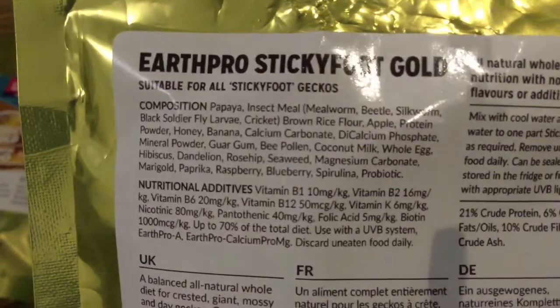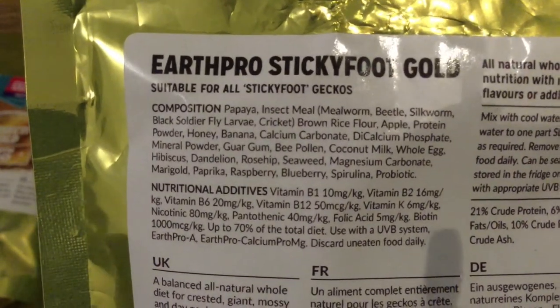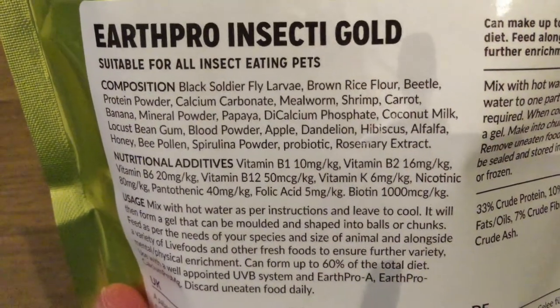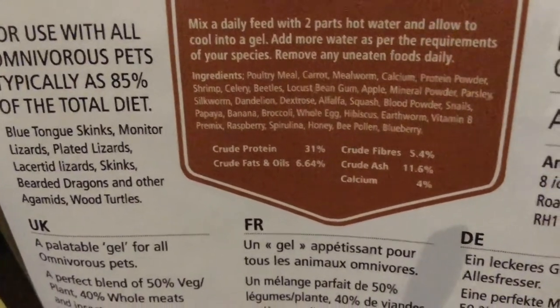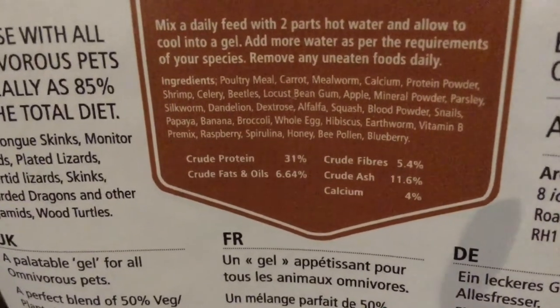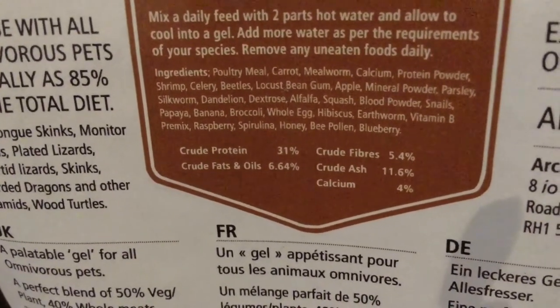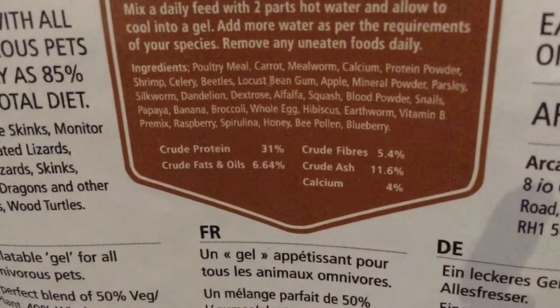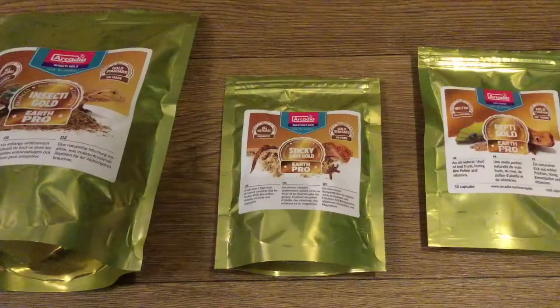In Sticky Foot Gold, insect meal — made up of mealworm beetle, silkworm, black soldier fly larvae, and cricket — is the second most common ingredient. Black soldier fly larvae are the number one ingredient in Insecti Gold, and a whole lot of the ingredients in Omni Gold are very high-protein things like poultry meal, with beetles, egg, and silkworm — all very similar to insect meal.